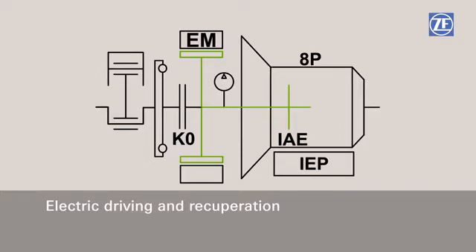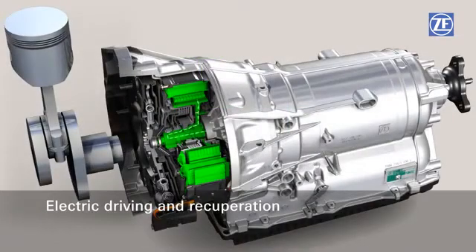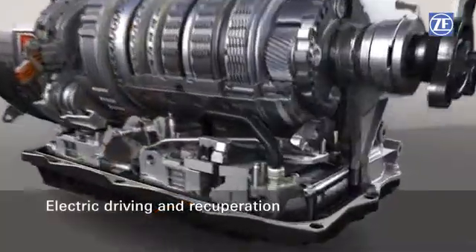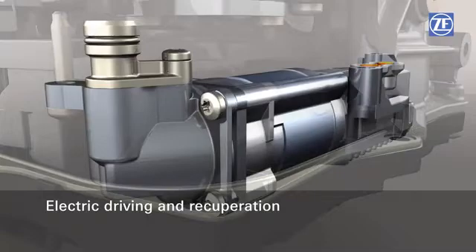Recuperation also takes place with an open engine separating clutch. The electric motor switches to regeneration mode, charges the batteries, and brakes the vehicle at the same time. The integrated electric pump allows the recuperation potential to be maximally utilized until the vehicle has come to a complete stop.